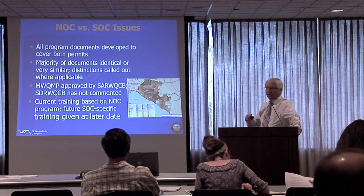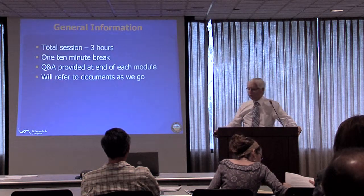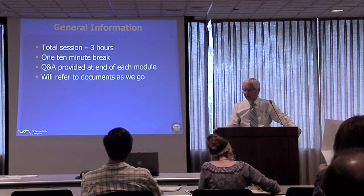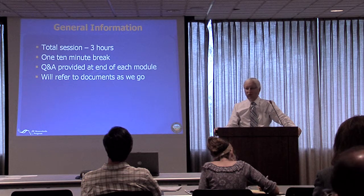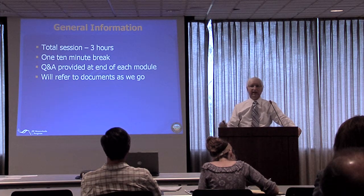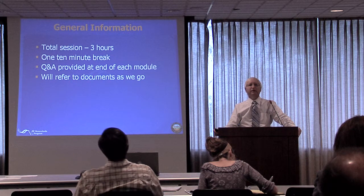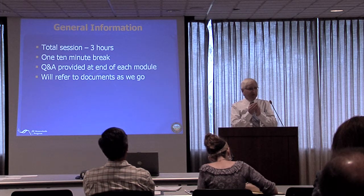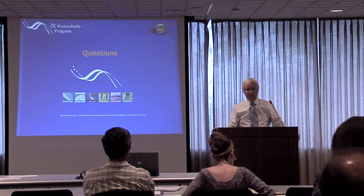Program documents cover both counties. We're going to primarily focus in this training on the Santa Ana region. We've got three hours and we're going to try to do it pretty quickly. We will give you a 10-minute break. There's a fourth module and we're trying a few minutes of Q&A at the end of each module so that we're not waiting till the end. Some of the Q&A has been very important — we've done some really focused pieces that have been very valuable.